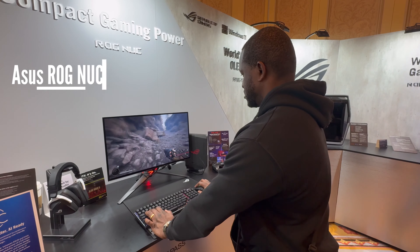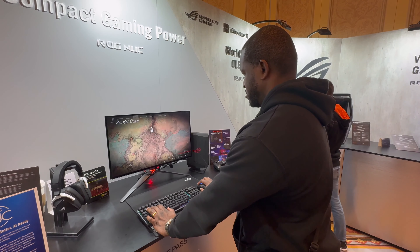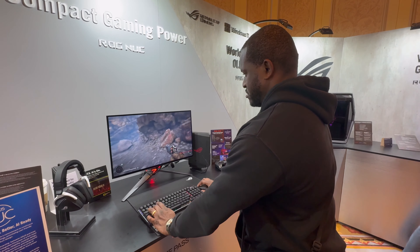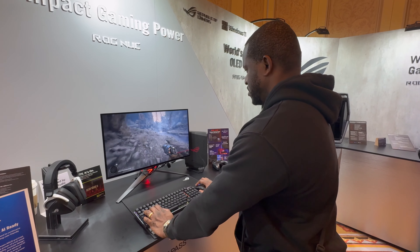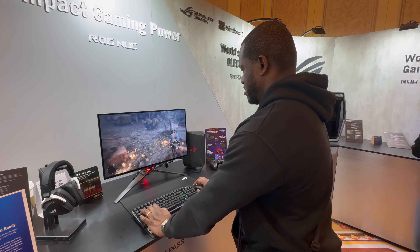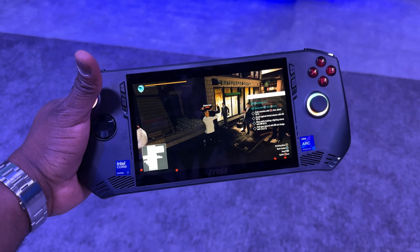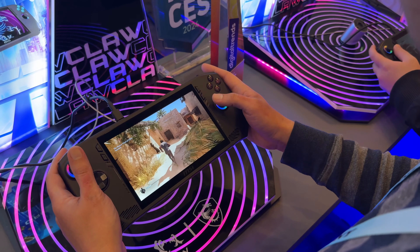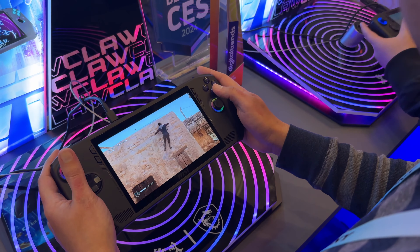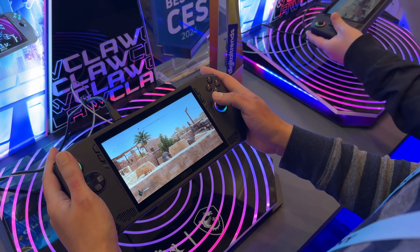One thing I was really happy to see was the Asus NUC. The Intel NUC line has been around for a while — I've covered them quite a bit on this channel. When Intel sold the division to Asus, some people were worried, but we now have an Asus ROG NUC. It comes with an Intel Core Ultra 9 and can go all the way to a 4070 mobile graphics card. Very compact but with great cooling and gaming performance. I can't wait to get it in for gaming.